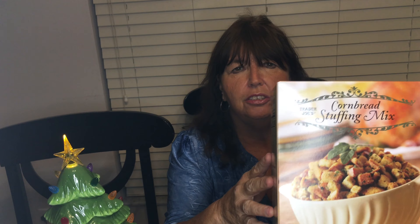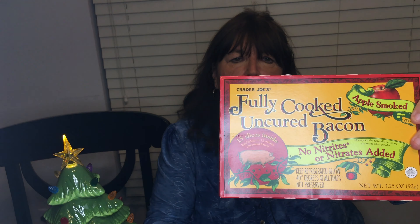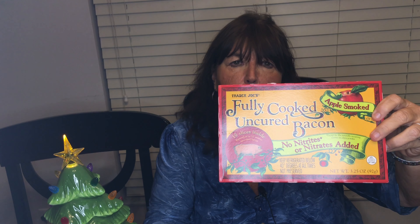Two boxes of Trader Joe's turkey gravy — one point for a quarter cup. Good for holiday meals with mashed potatoes, stuffing, and turkey. Speaking of stuffing, I got the cornbread stuffing mix — two points for a half cup serving. You can enjoy all your holiday favorites, you just have to use portion control. The sweet Italian sausage at Trader Joe's is three points per link, very tasty — I like to have it with peppers and onions, and you can serve it in sandwiches or plain.